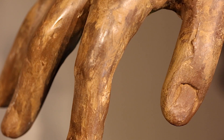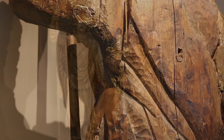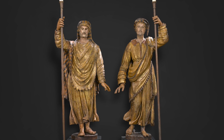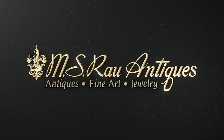The passage of nearly 400 years, combined with the regularity of floods throughout Venice's history, make these figural torcheres among the rarest works of Venetian art on the market today. Discover a world of luxury exclusively at M.S. Rau Antiques.